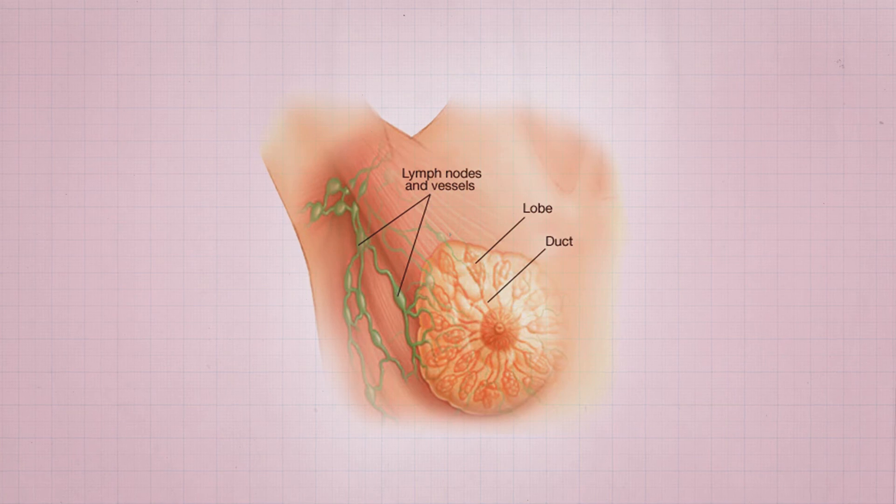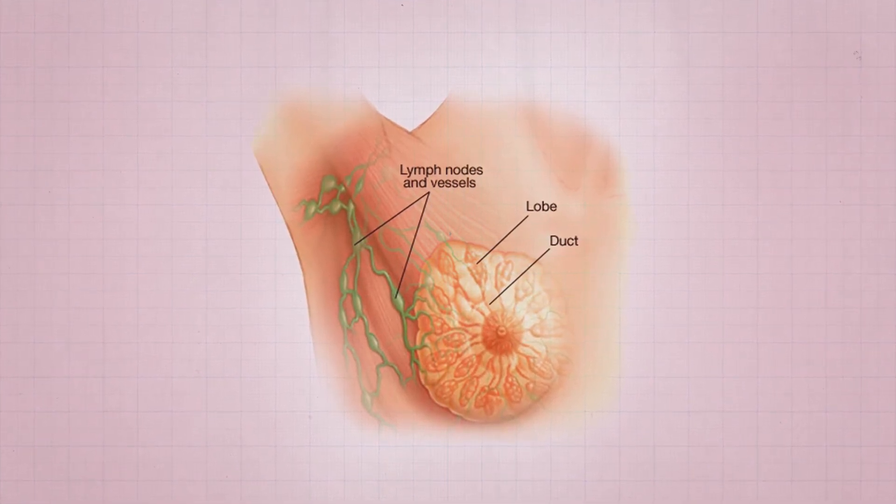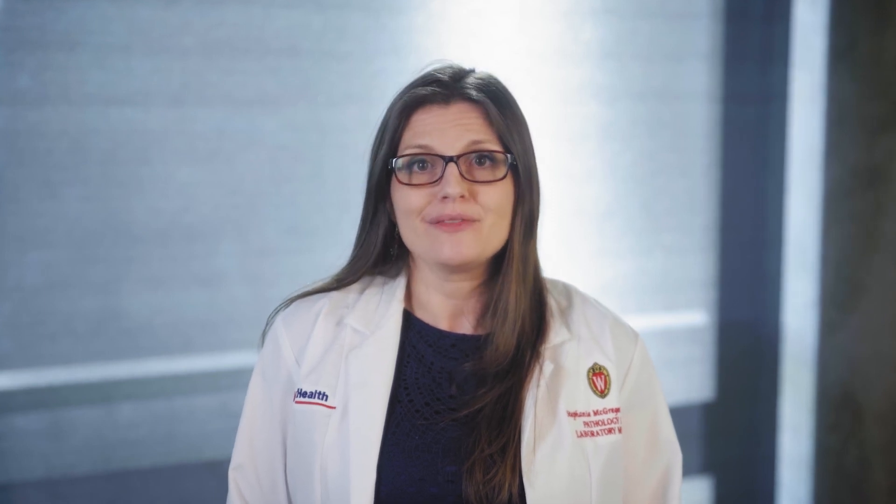In the pathology department, we also look at tissue from surgeries, including lumpectomies, mastectomies, and lymph node excisions that patients undergo as part of their cancer treatment. Here we determine the tumor size and whether cancer has traveled to lymph nodes or is at the edges of the tissue. We share this additional information with the clinical team to determine what, if any, further treatment is recommended. We hope this introduction to breast pathology has been helpful. For more information, please visit our website at uwhealth.org/breastcenter.